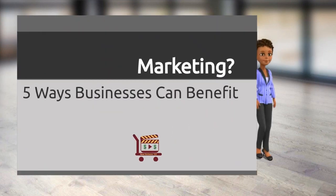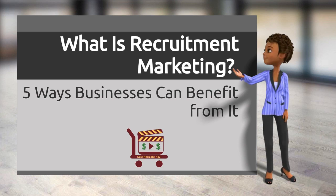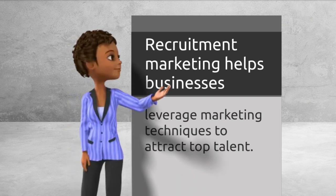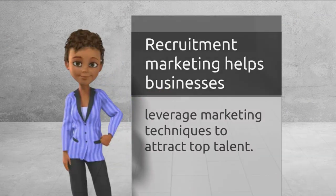What is recruitment marketing, and what are the five ways businesses can benefit from it? Recruitment marketing helps businesses leverage marketing techniques, including job postings, social media, jobs websites, user-generated content, aggressive outreach, and focused communication to attract top talent.